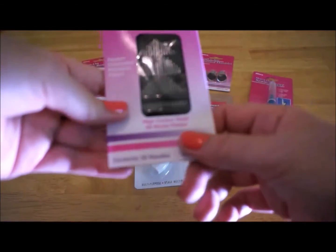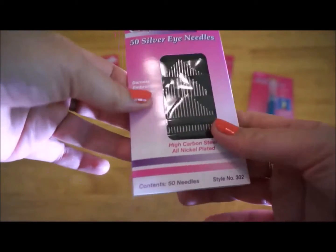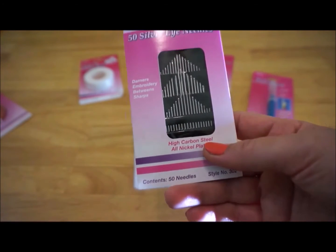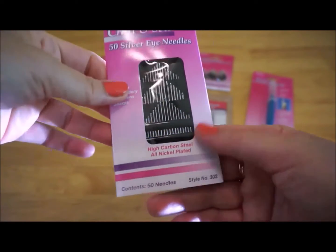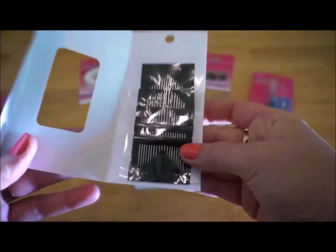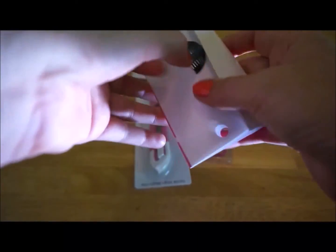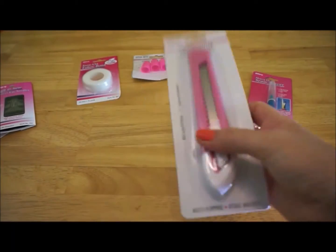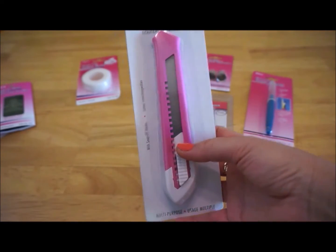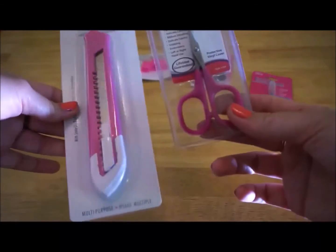I ran out of needles because I was crafting with them — not only sewing but also other crafting. Don't be surprised, I broke about 10 different needles this year. So I went and purchased this pack of 50 silver eye needles, and hopefully they will last me through the winter when I do other crafting projects. Then comes my crafty friend which is my pink cutter — the color goes with the rest of my pink collection, like these needlework scissors.